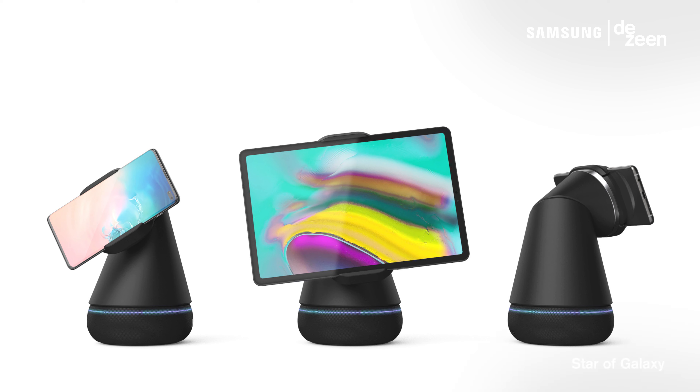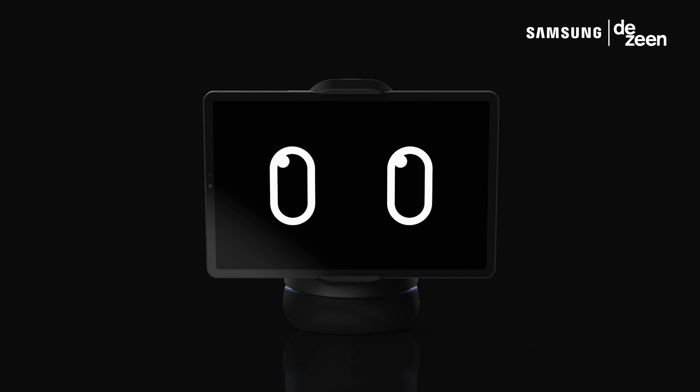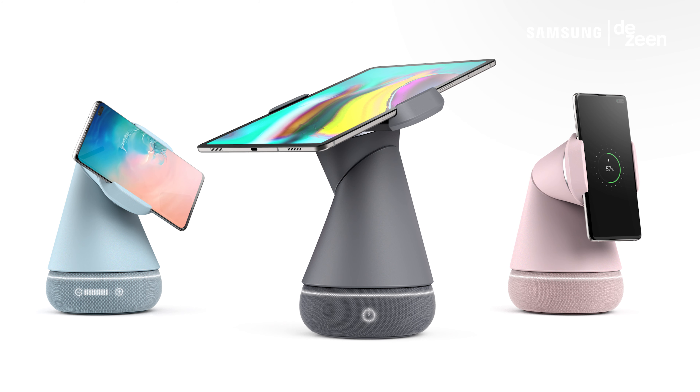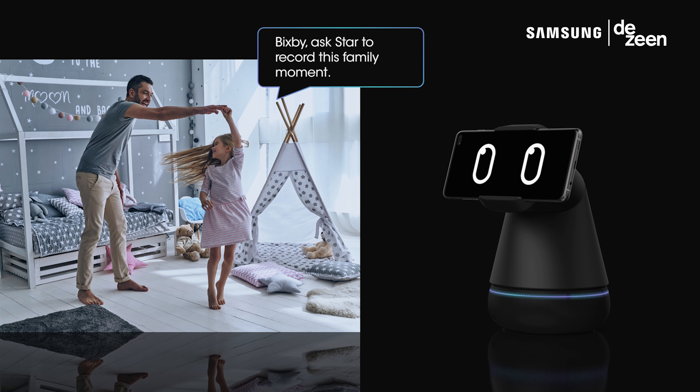Star of Galaxy is a robotic arm that, tied together with a digital assistant, created a device that holds a phone or a tablet and allowed it through camera technology to track and follow the user. A highly engineered product that had a multitude of uses.